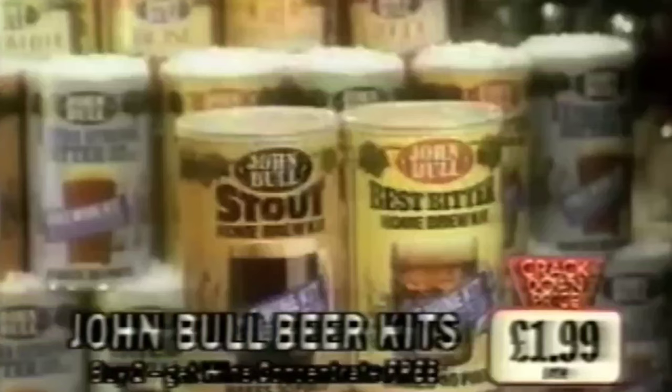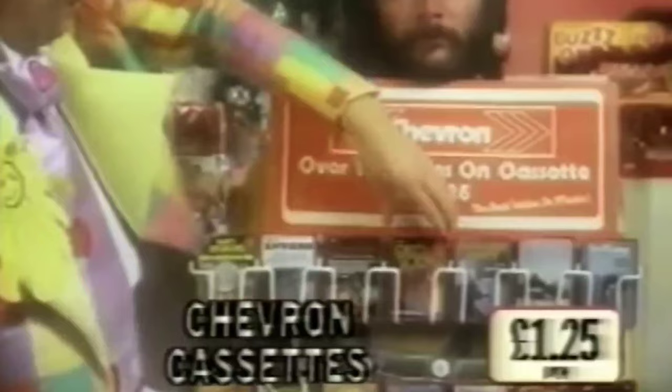Have a cracking Christmas at Woolworths. A cracker of a Christmas shopping spree. Woolworths prices, many of them cracking down Christmas. Woolworths is the place to be.